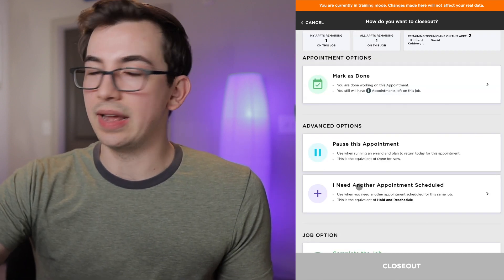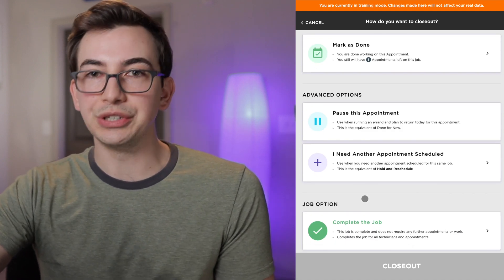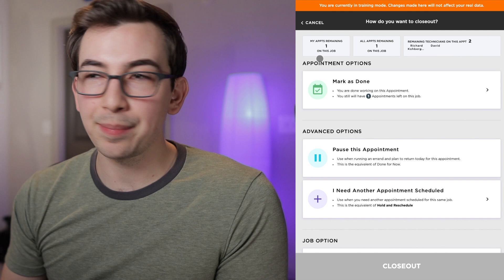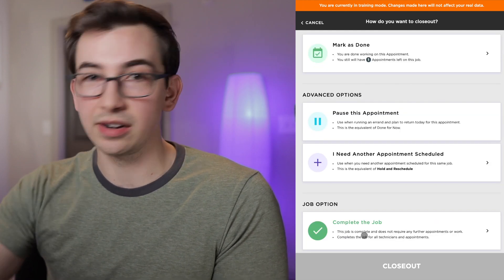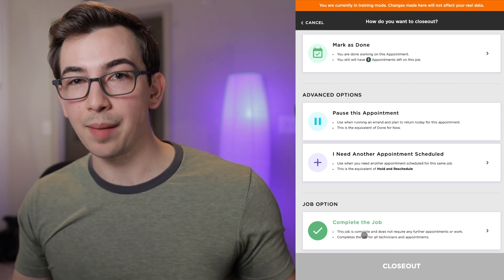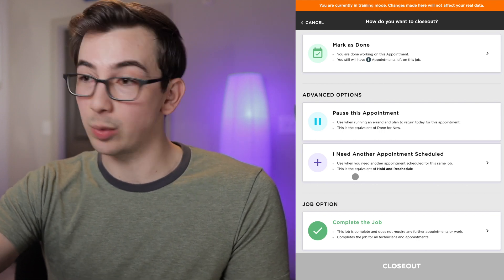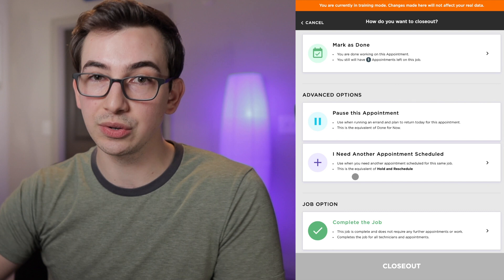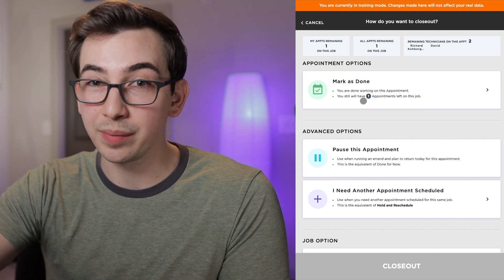I still have the Pause Appointment and Need Another Appointment options we already talked about, and I still have the option to Complete the Job. This is where you can mess up — pay attention. At the top I see there is one remaining appointment on this job. If I use Complete the Job down here, I'm completing the entire job and all appointments within it. The only reason I would do that is if we finished early — we expected a two-day job and got it done in one. But if there's still work to do tomorrow, do not close out the entire job — you want to mark only the appointment as done.